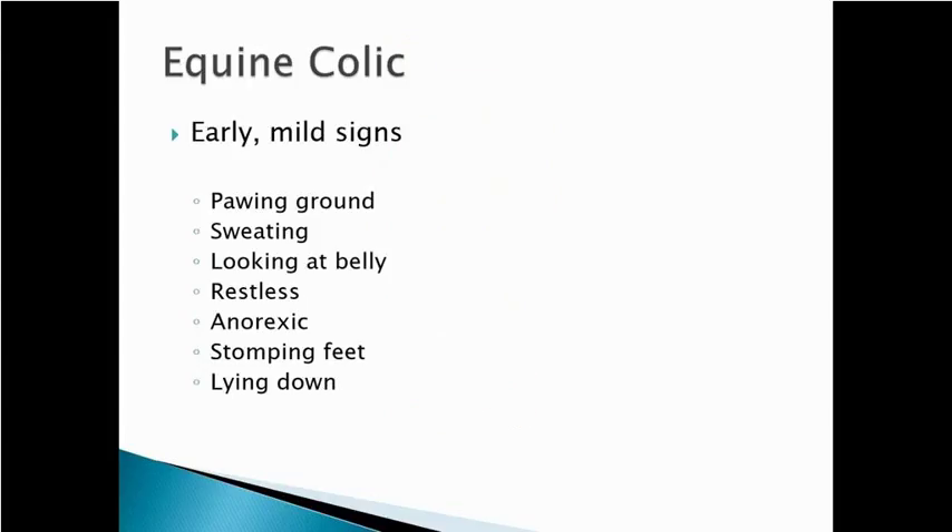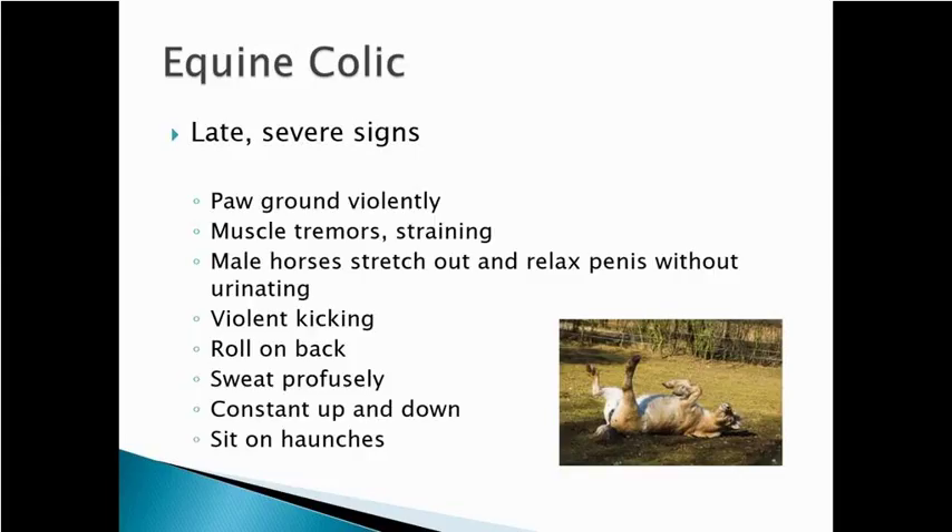Signs of colic or abdominal pain: early mild signs include pawing at the ground, sweating a little bit, turning around to look at the belly, stomping feet, becoming restless, or laying down. As signs progress and become more severe, animals will paw at the ground violently, have muscle tremors and strain, male horses may stretch out and dribble urine, then start violent kicking, roll on their back, sweat profusely, and sit on the haunches.